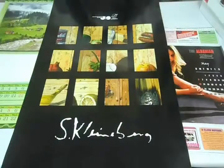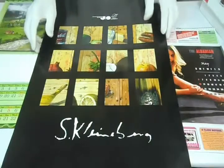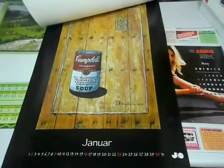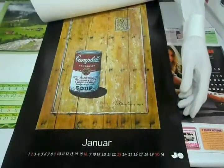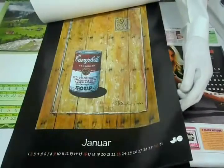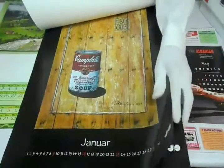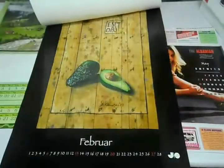You can have it printed on either 310 gsm, 100 lb, or 12 pt cardstock, or you can have it printed on 270 gsm, 100 lb, or 12 pt paper.